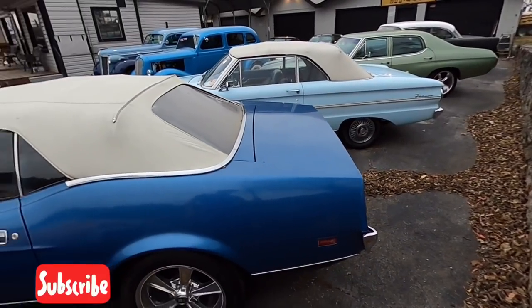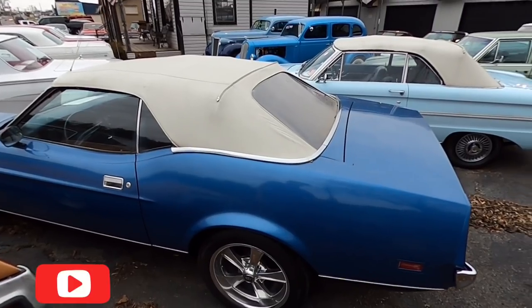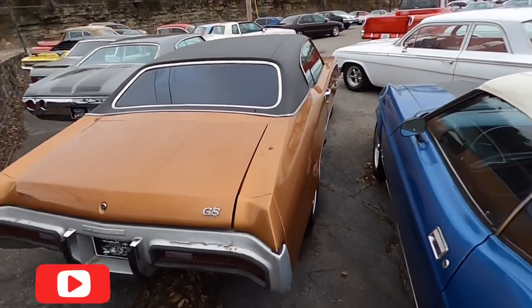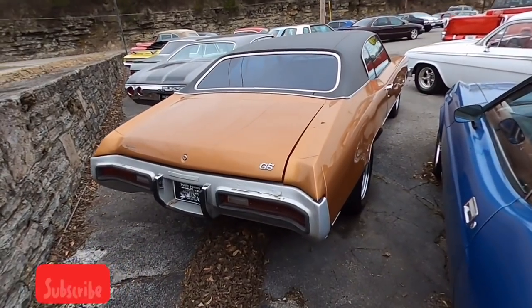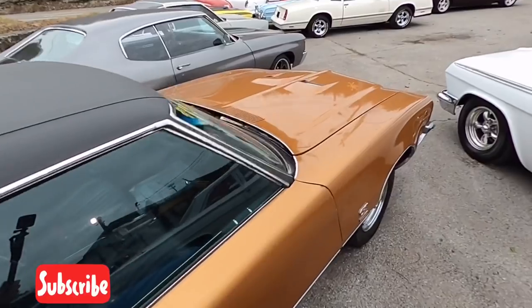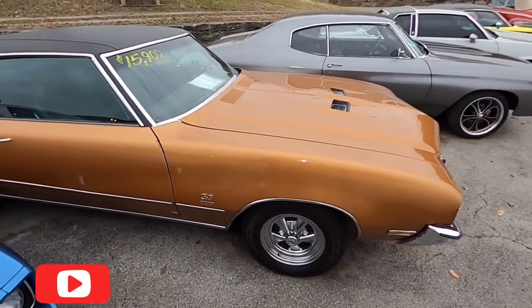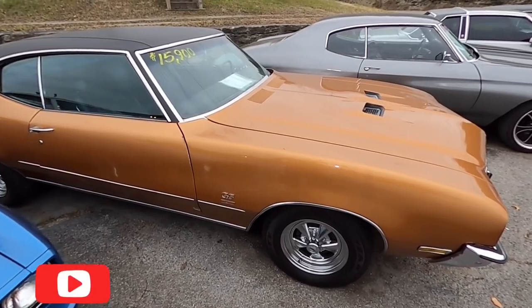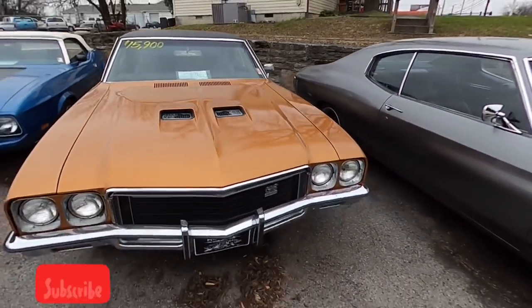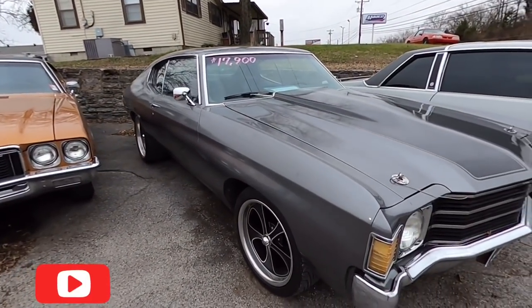I believe it was a '73 model. Got an old Buick GS Skylark sitting here, $15,900. Right beside that, old Chevelle for $17,900.